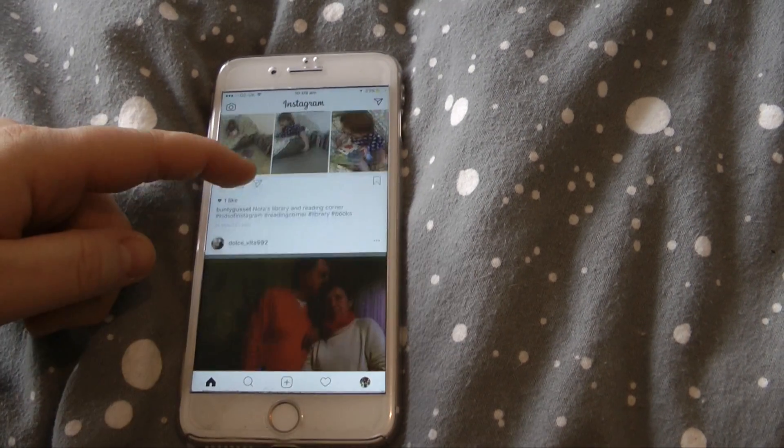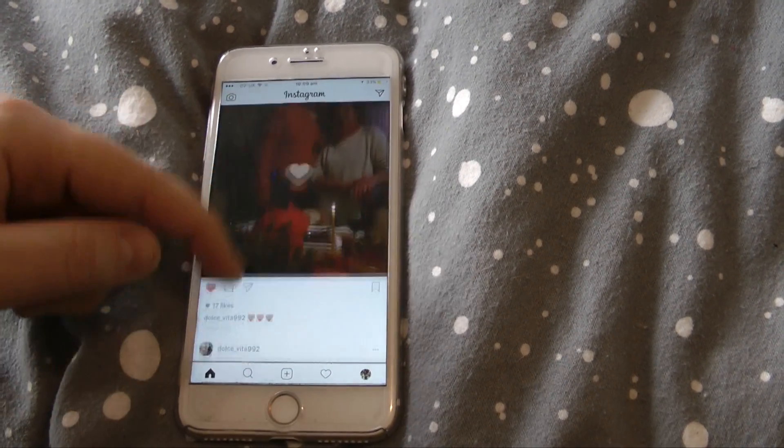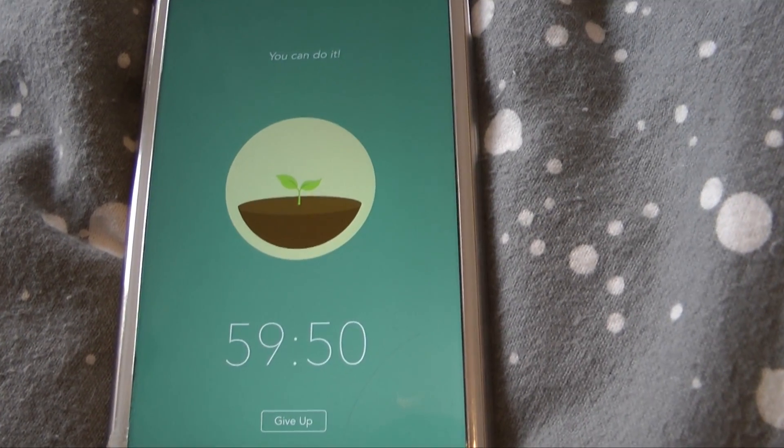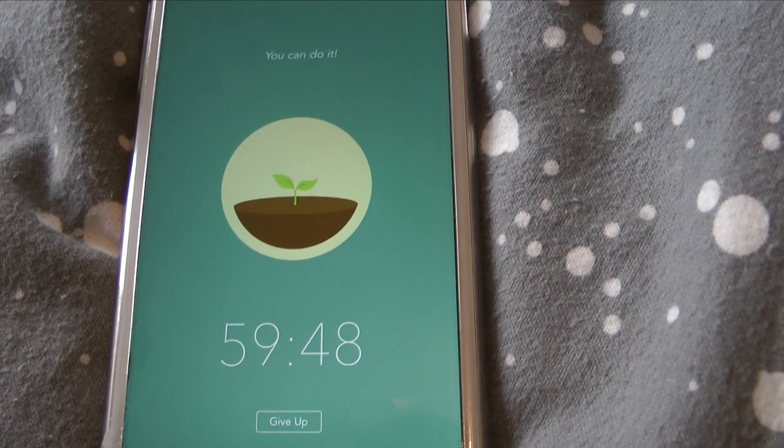The amount of hours of potential studying time you'll waste on your phone is incredible. There's a really great app out there called Forest which you can set the time that you don't want to play with your phone for, and it won't let you play with it.